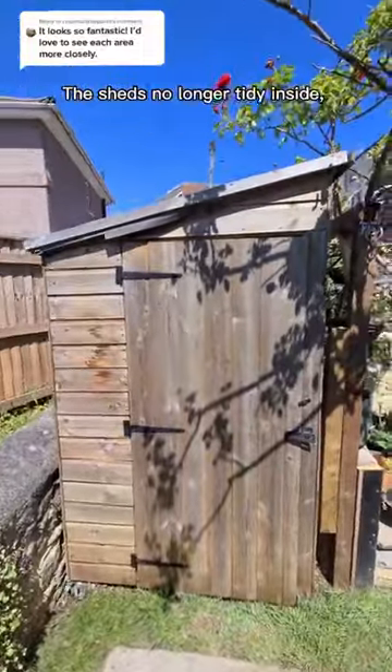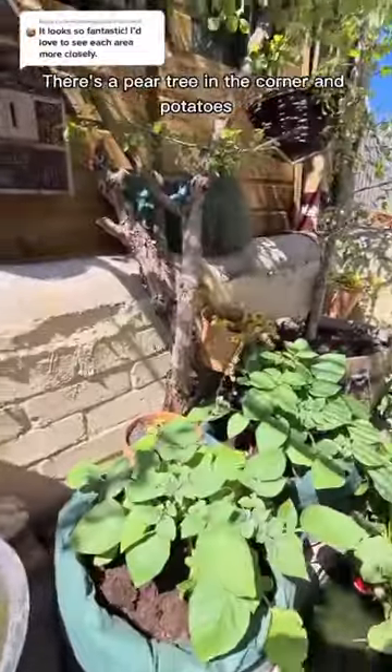The shed's no longer tidy inside so I'm not going to show you that. Can you guess what's in that bowl? There's a pear tree in the corner and potatoes.